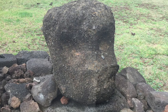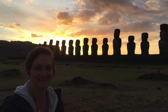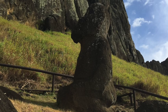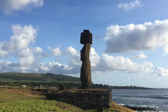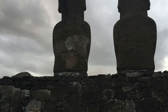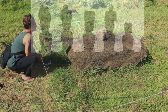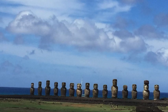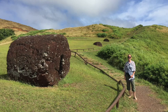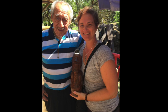Some say the Moai were created in the images of kings past; others argue that they represent different important people of the villages. None of them are said to have the name of a deity. Much of these facts surprised me, because my thoughts before going were that the Moai faced the sea as a way of protecting the island, and that they took on the image of a god — mostly due to their size and ambiguity. But these real reasons behind the creation and placement of the Moai still remain somewhat of a mystery, and that completely fascinates me.